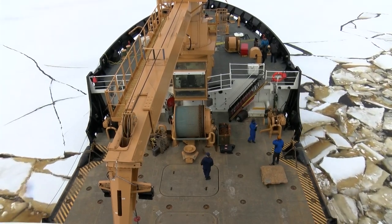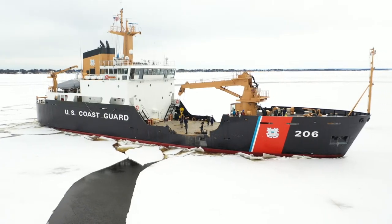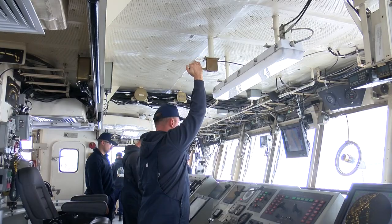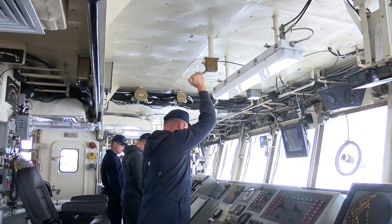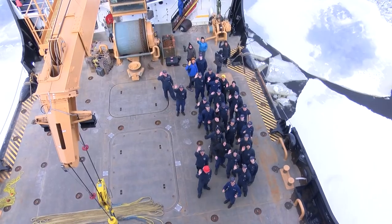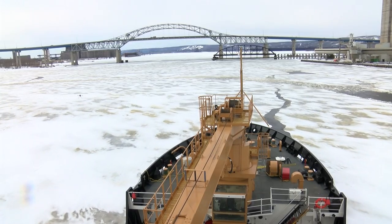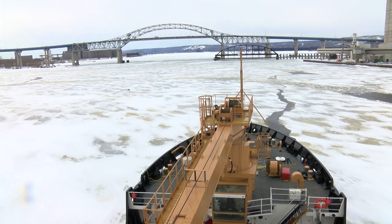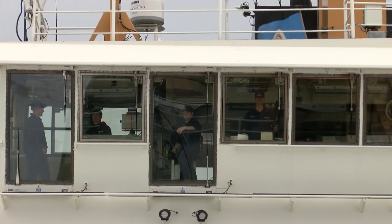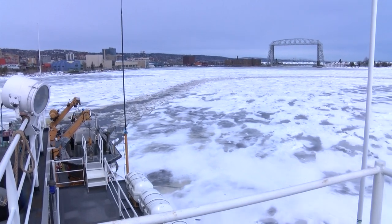Out in the Duluth Superior Harbor, the Coast Guard Cutter Spar has been out and about in her inaugural year of icebreaking in Duluth after arriving in the Twin Ports last March. The crew of 48 on the 225-foot buoy tender has been busy over the last week breaking ice in the shipping channels up and down the Duluth Superior Harbor — something the commanding officer of the Spar, Lieutenant Commander Joel Wright, says provides a critical role for the economy, not only of the Northland but all across the nation.